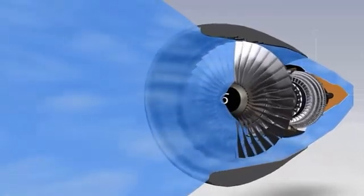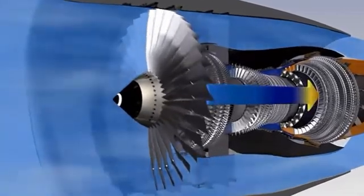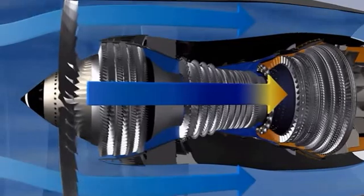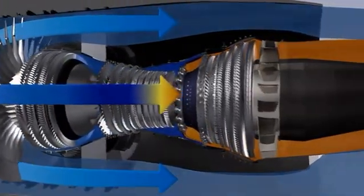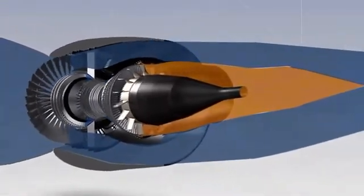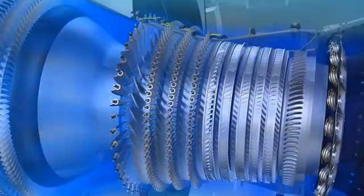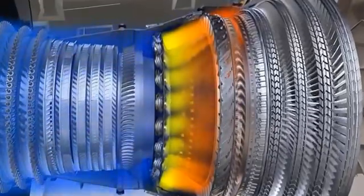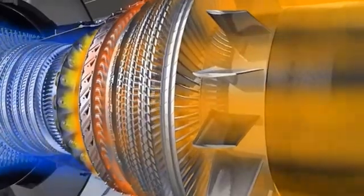The CFM56-5B is a high bypass ratio engine. The primary flow passes through the combustor, while the secondary flow passes only through the fan. 80% of the engine airflow, accelerated by the fan, is directed into the bypass duct and provides 80% of the engine thrust. The primary flow passes in succession through the compressors, the combustor and the turbines, before being ejected rearwards through the exhaust assembly.